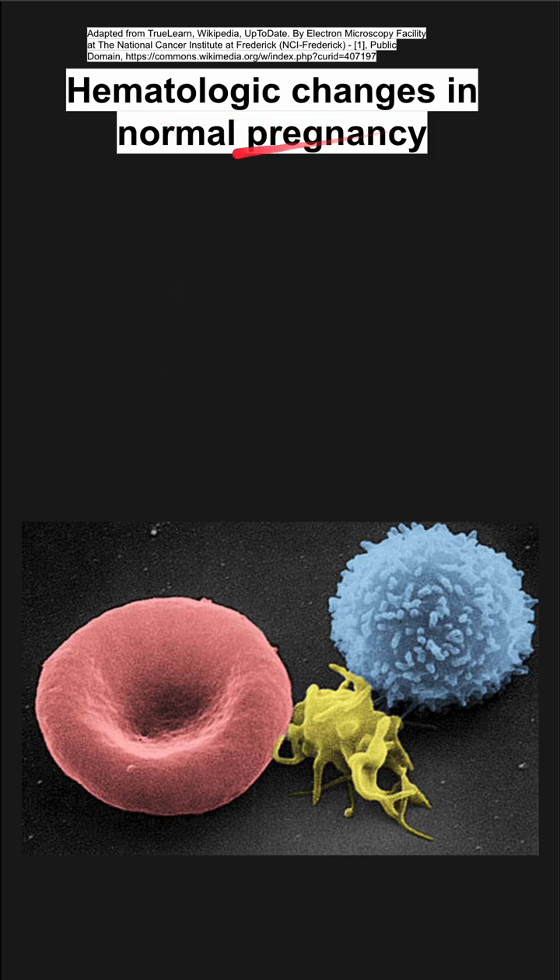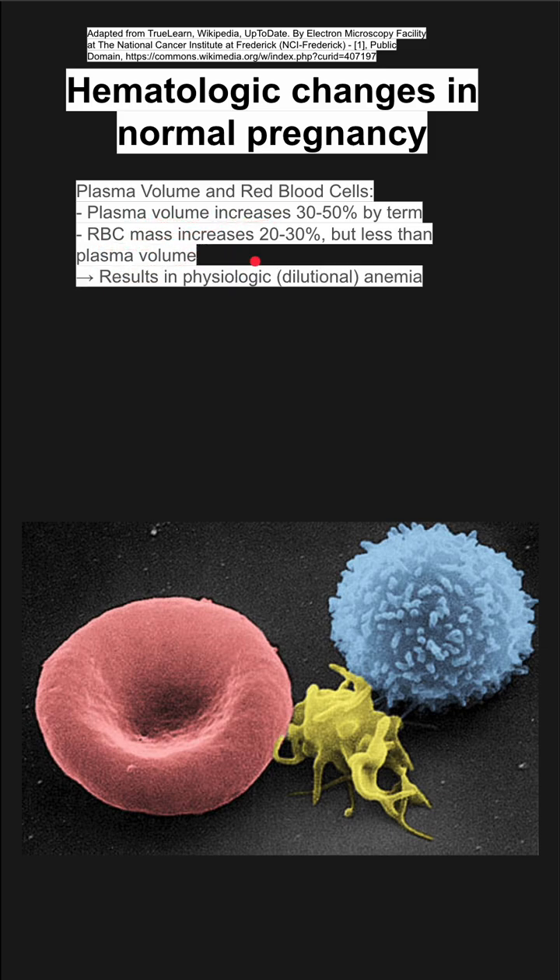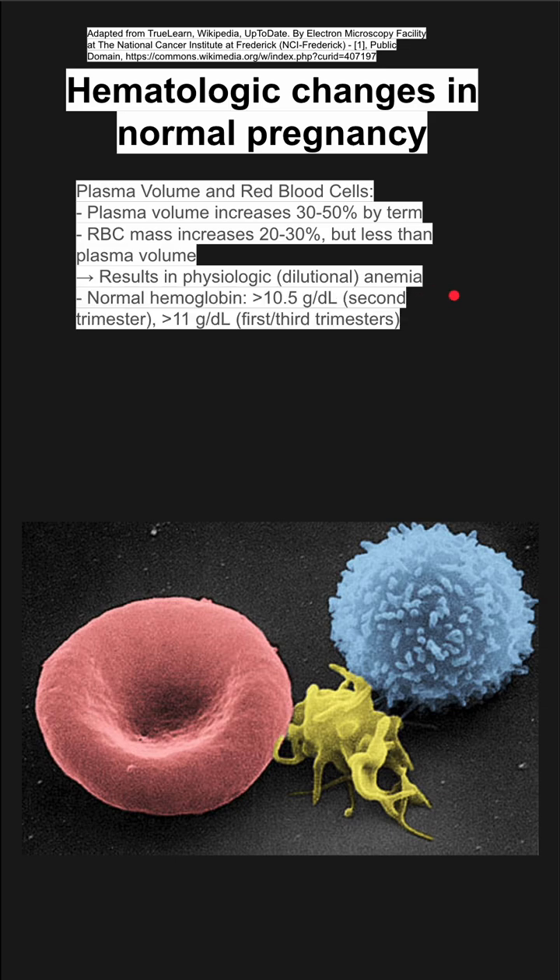These are the hematologic changes in normal pregnancy. Your plasma volume and red blood cells change. Plasma volume increases by about 30 to 50 percent by term, while red blood cell mass increases by 20 to 30 percent, which is notably less. Because plasma volume increases more than red blood cell mass, you'll have a dilutional anemia — a physiologic dilutional anemia. Normal hemoglobin in the second trimester is at least 10.5, and in the first and third trimesters is at least 11.